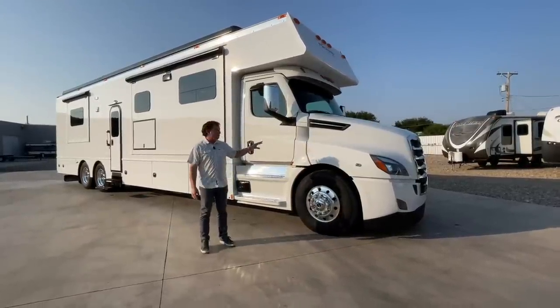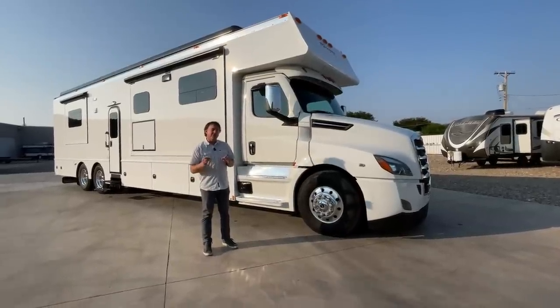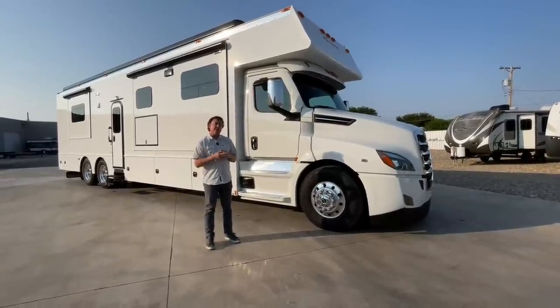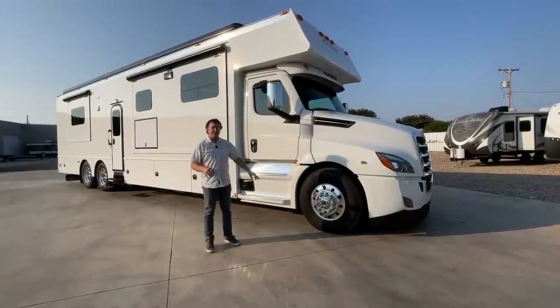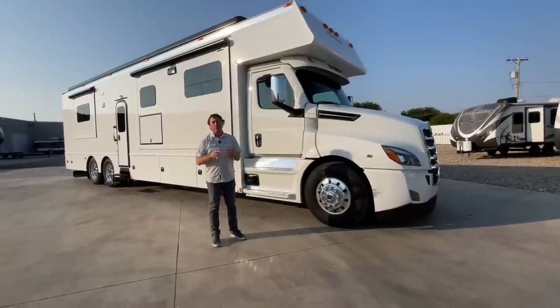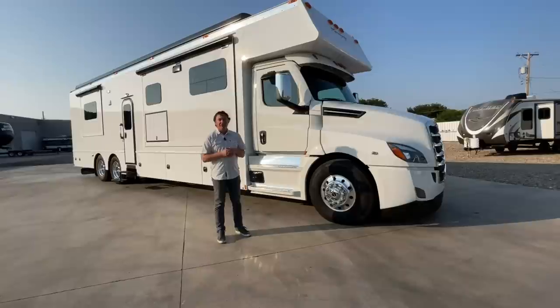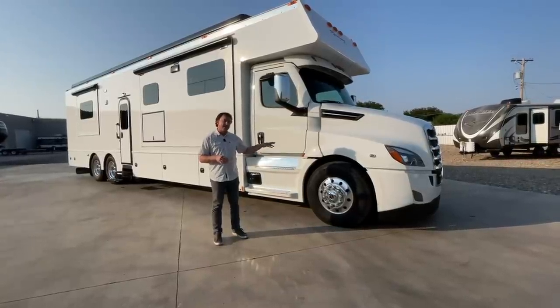The chassis itself is a Freightliner Cascadia - this is the new body style Cascadia they came out with about two years ago, but it took a while to bring this into the RV world. It does not have an 18,000 pound front axle but does have 40,000 pound rears, and it does have a double frame specifically for RV use. These things do get heavy, so that's the reason you need the heavier front end and 315 tires.